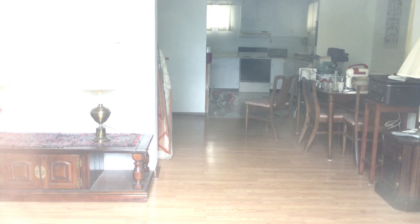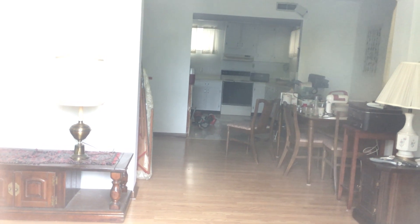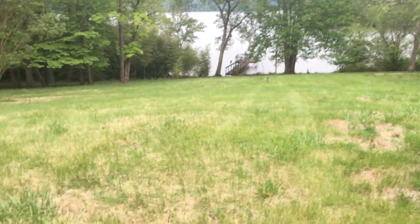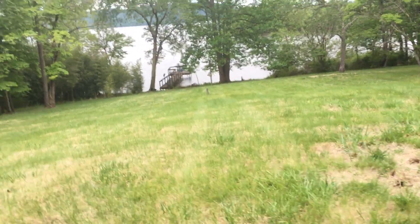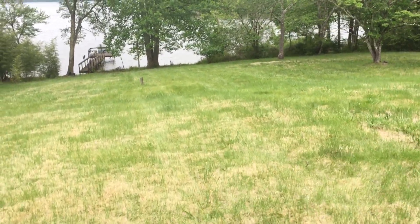Looking inside — those could be real oak floors, but they look to be in too good a condition to be real oak floors, given the rest of the condition of the house. I thought this lot was going to be a lot steeper; it is not.